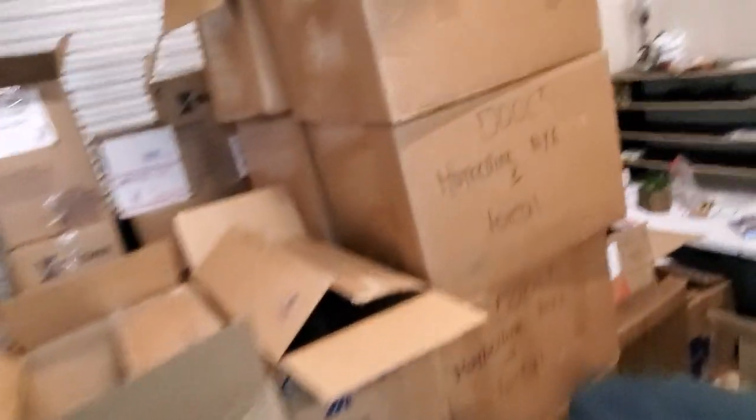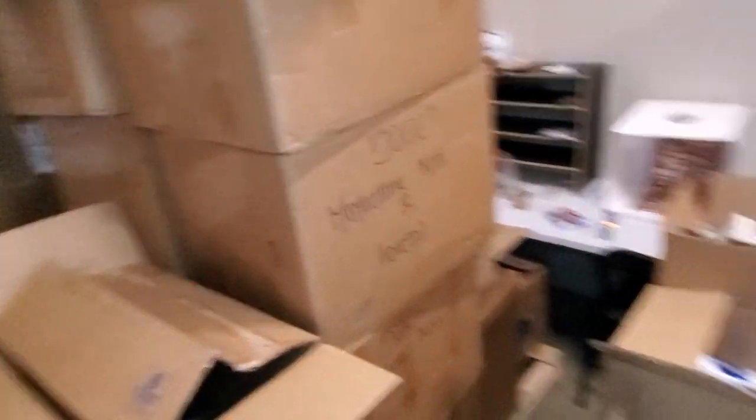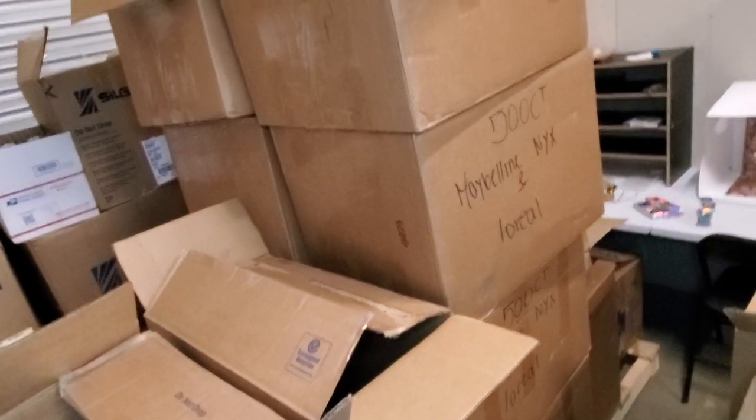I still got those 10 boxes of L'Oreal, Maybelline, and NYX I've got to go through. But I know the majority of that stuff — I've never seen anything in there that has dates — so none of it is probably dated and I don't have to worry about it right away.